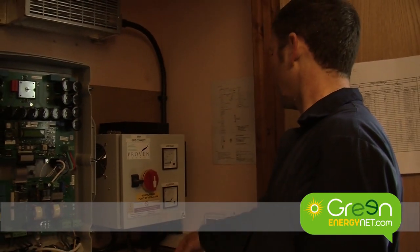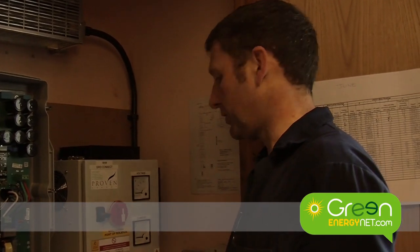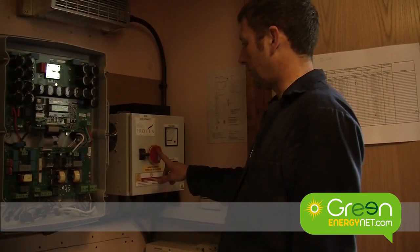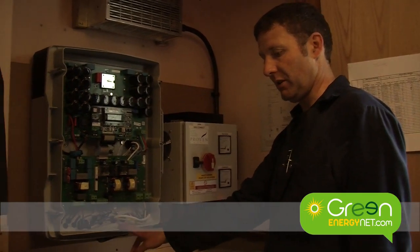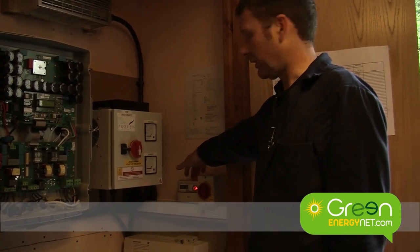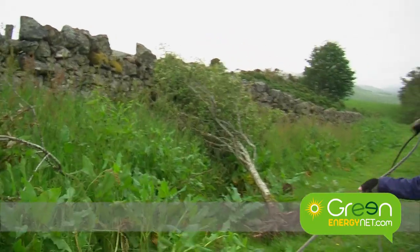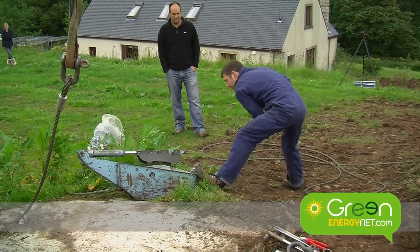The turbine is connected into this control box which rectifies — the turbine generates wild AC, which is variable voltage and variable frequency — rectifies it to DC direct current, and then that connects through to the inverter which converts the DC into mains AC, which then goes into the grid through another isolator and a dedicated meter — the one that the FIT is registered on. Some of the Provens, especially the earlier ones, were for battery charging systems rather than grid connected, but they work in much the same way.